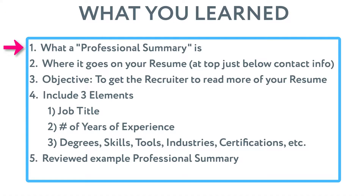Let's recap what we learned today. We talked about what a professional summary is and where it fits on your resume — at the top. We also talked about why it's important to include those three key elements: your job title, years of experience, and specialty skills, descriptions, and degrees, so a recruiter can very quickly assess at a high level and determine if you're qualified for the position.